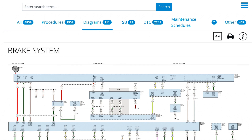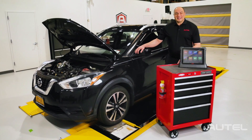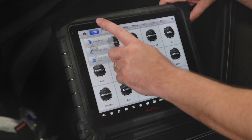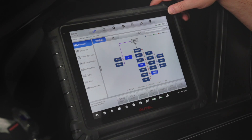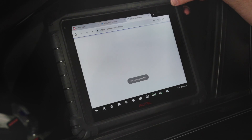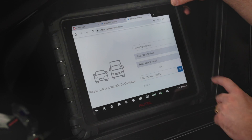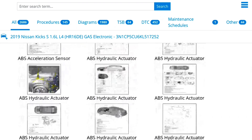Enough talk — let me show you. Here in the facility we have a 2019 Nissan Kicks. We'll Auto ID the vehicle and do a pre-scan. Now let's see how Motor TrueSpeed Repair can aid us in repairing this vehicle. There are 2,686 documents related to this 2019 Kicks.